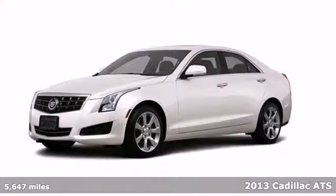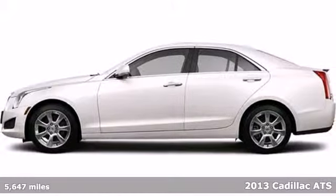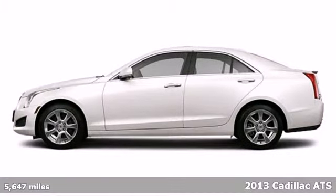Check out this seductive 2013 Cadillac ATS. On the road of life, it's the curves that keep things interesting.